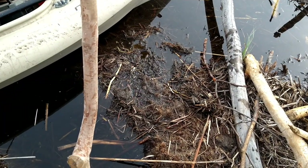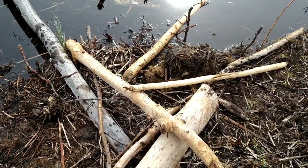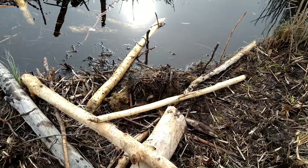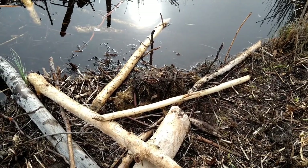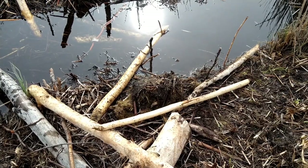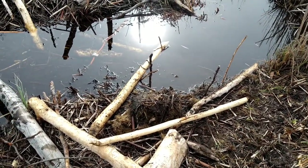I totally destroyed that existing caster mound and used some of it to help build mine. You can see a little fencing there - probably too much fencing, but it is what it is and we're gonna go from there. Now I gotta try to get over to the river and see what I can find over there.